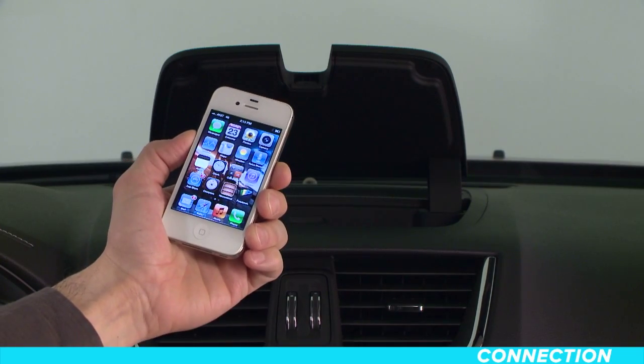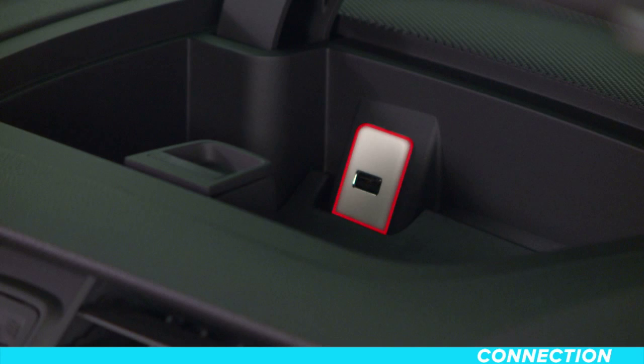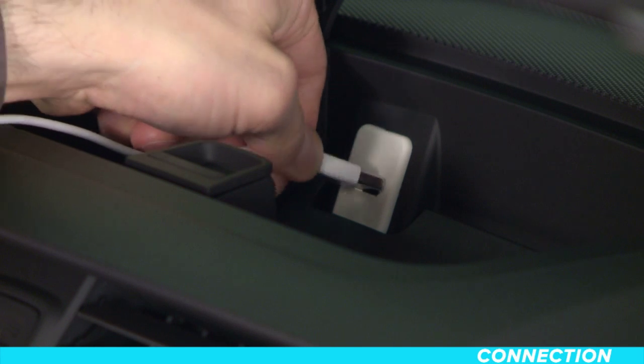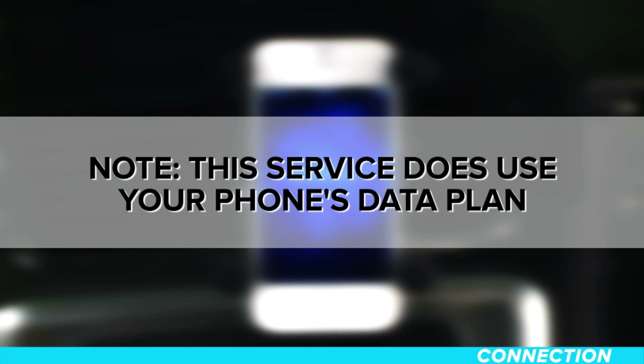Insert the cord into the Apple device, and then insert the other end into the USB port, found here, in the upper instrument panel storage area. Please keep in mind that this service does use your phone's data plan.